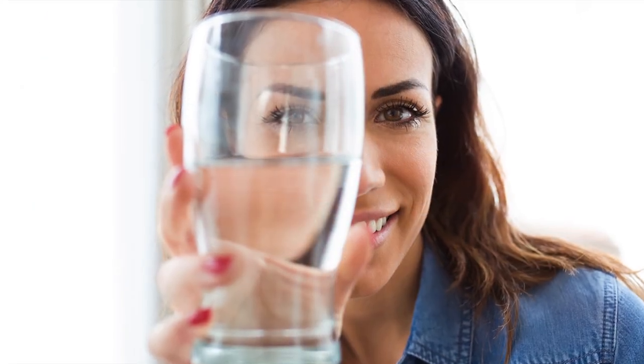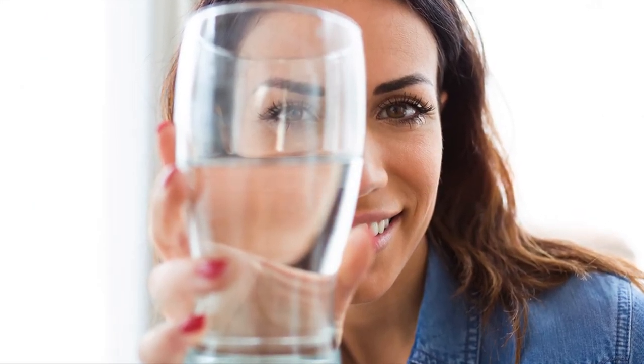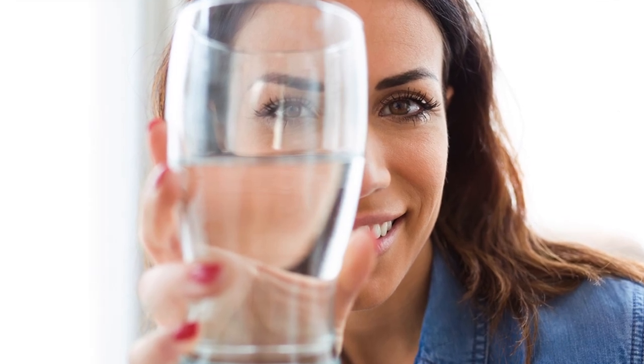Without drinking enough water, your eyes can become dehydrated just as the rest of your body can. It's worth noting that alcohol, coffee, and soda consumption can cause dehydration.